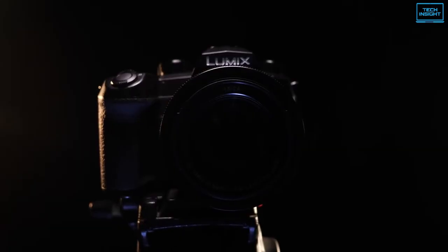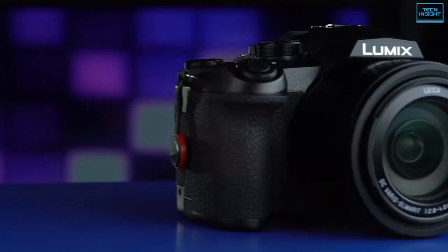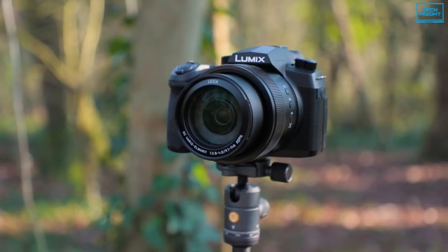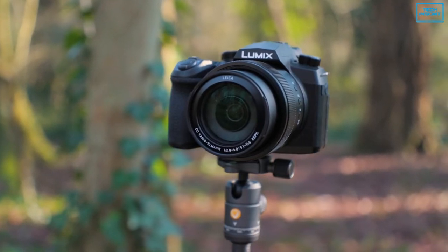To conclude, if your budget doesn't quite stretch to RX10 IV levels, but you still want something top quality that does everything well, then the Panasonic Lumix FZ1000 II can be worth considering.